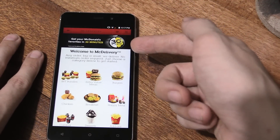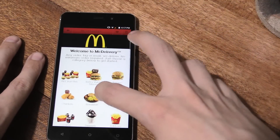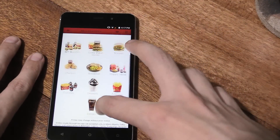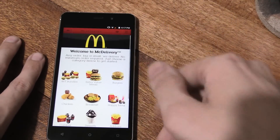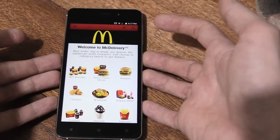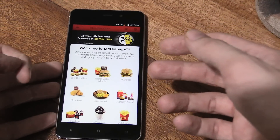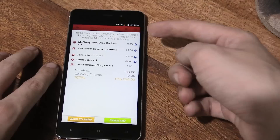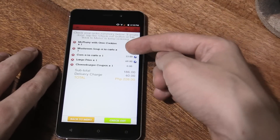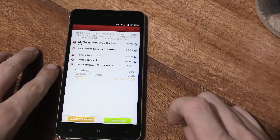Guaranteed delivery in 30 minutes. Well, I can tell you most of the time that doesn't happen, so that's really not true. Anyway, let's just get this order finished so I can show you the final checkout. It certainly seems faster than their website, but there are still some things I'd like to see improved. So I've got Oreo McFlurry, mushroom soup, corn, large fries, and the free cheeseburger. Let's check out.